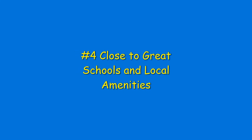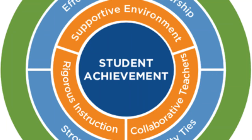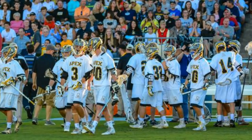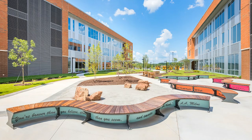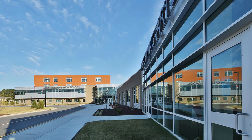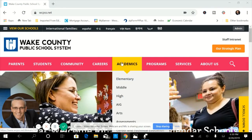The fourth and final reason: close to great schools and local amenities. Apex has a rich history of a supportive environment that offers achievements in academics, sports, and the arts. With eight elementary, five middle, three high school, and several private schools, there is plenty to choose from. For a complete understanding of the schools here, I suggest visiting the Wake County Public School System website. Their link will be below this video for your reference.